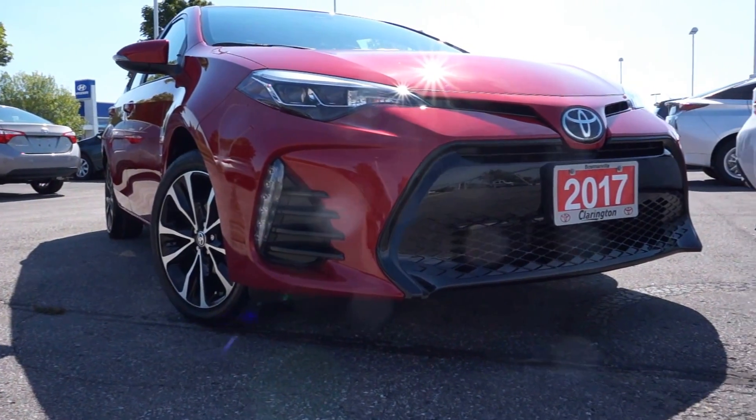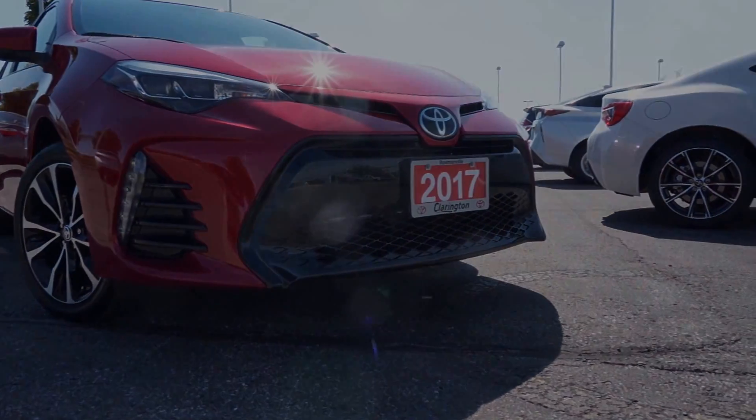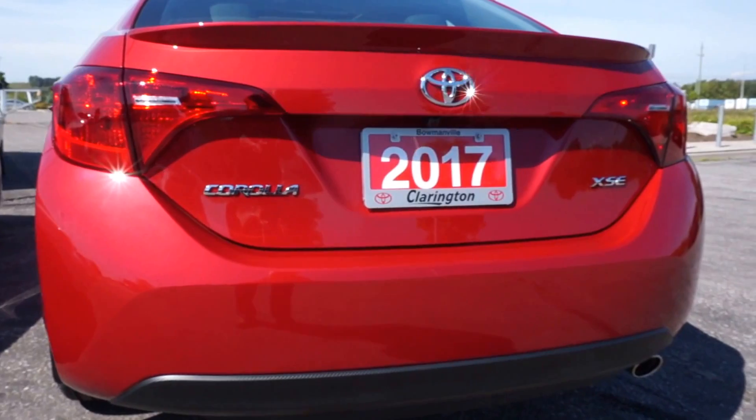For 2017, Corolla gets a bold new look with a more aggressive stance, and a revised taillight treatment which includes LED reverse lights.